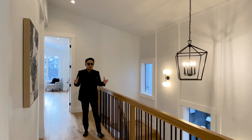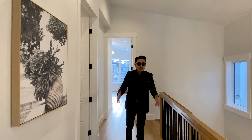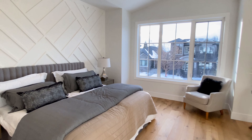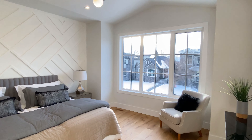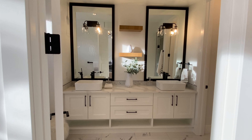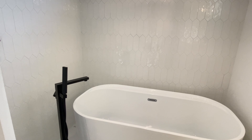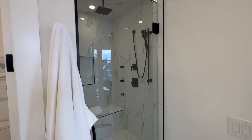Upstairs, the wide plank hardwood flooring keeps the home feeling large and bright. The master bedroom is luxurious with vaulted ceiling, large windows, a walk-in closet with built-in shelving, and a master bathroom featuring a freestanding soaker tub with full tile backsplash and a walk-in full height shower.